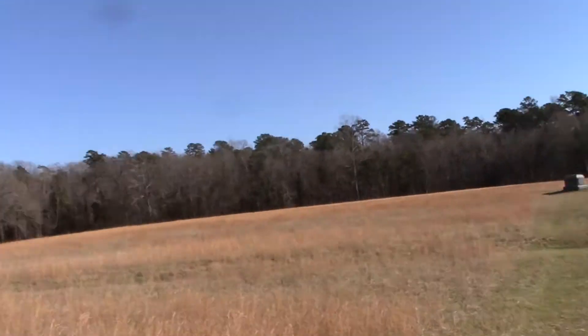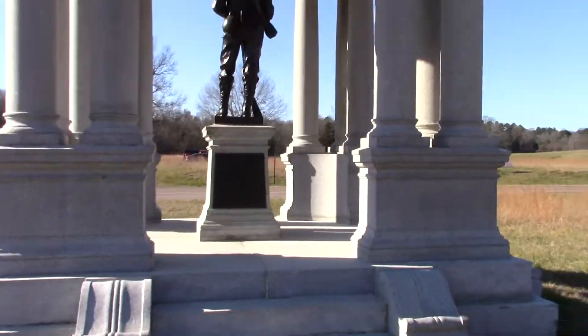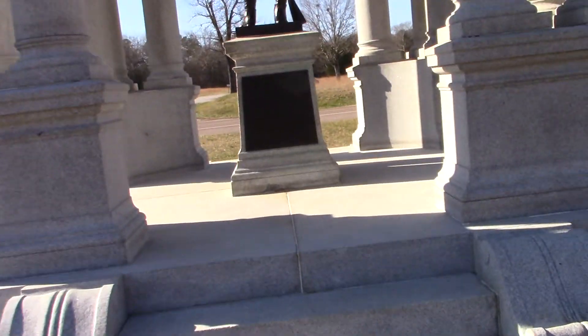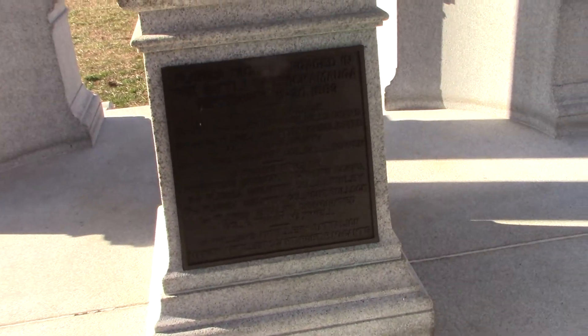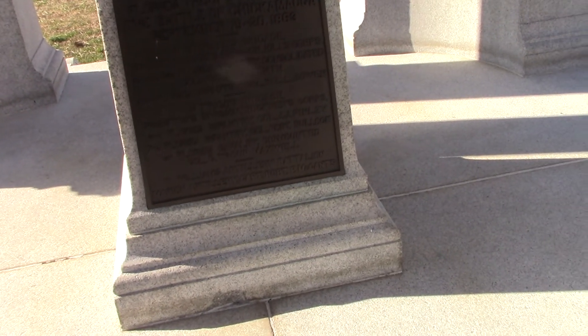I think that's the Texas border. I just wanted to get a good view of this. Florida's troops engaged here — Stovall's Brigade, Breckenridge's Division, Triggs Brigade. This is impressive.